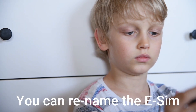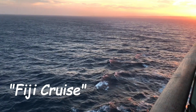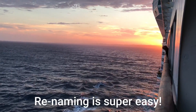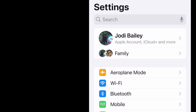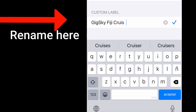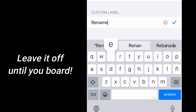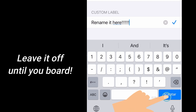You can also rename the eSIM if you want something clear like 'Fiji Cruise', or you can just leave it as it is. If you want to rename it, go to settings, then mobile service, tap the new eSIM, and rename it to whatever you like. But leave it off for now — you'll turn it on when you board. Make sure you're familiar with all of this before your cruise.